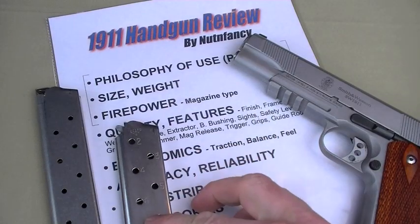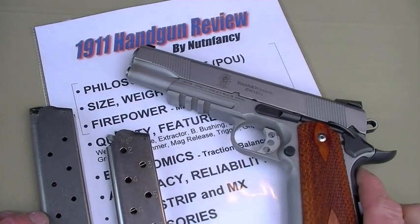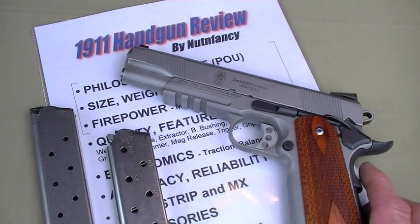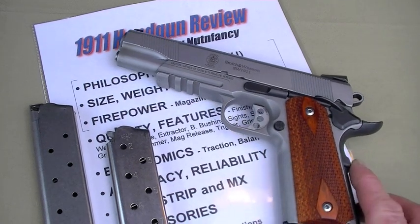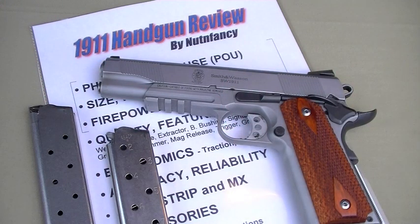Philosophy of use, size, weight, and firepower are all contained in my 1911 philosophy of use video annotated in the upper right. I talk in general terms about these considerations, which I think is kind of interesting. If you're into 1911s — I'm not going to say I cover every base in that video because it's pretty much impossible to do that. It's from my perspective.